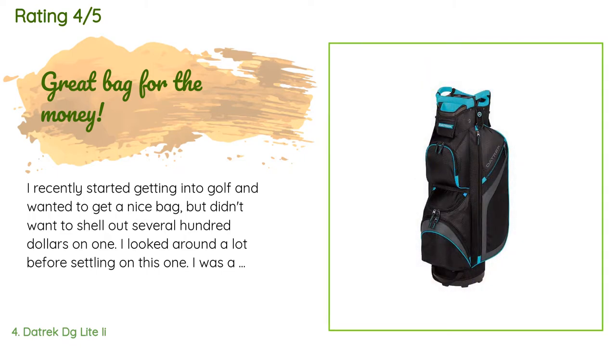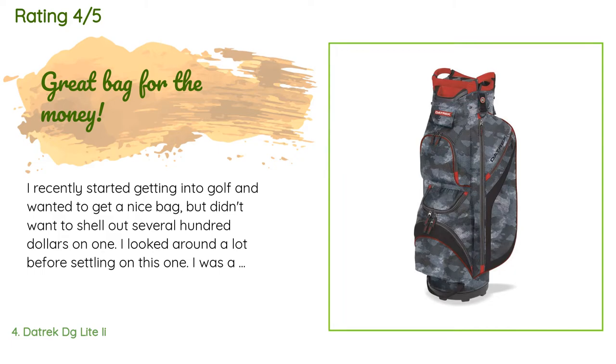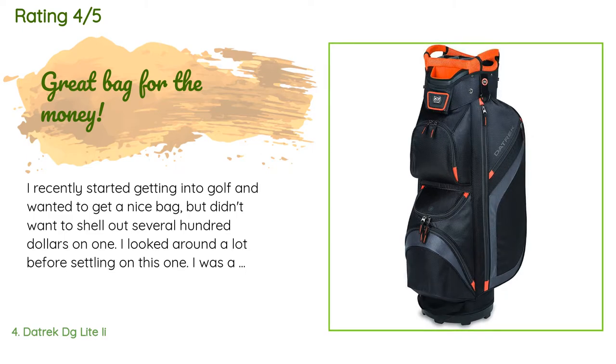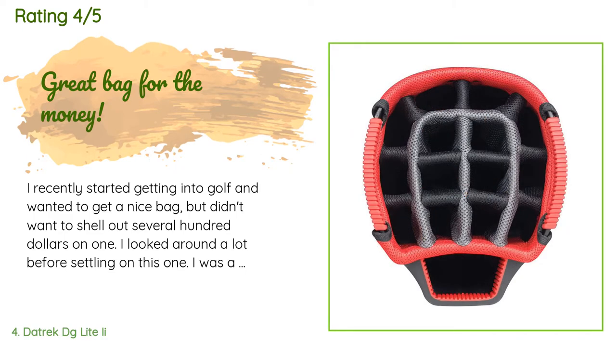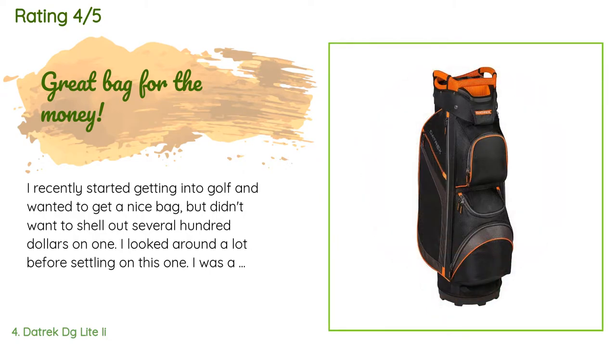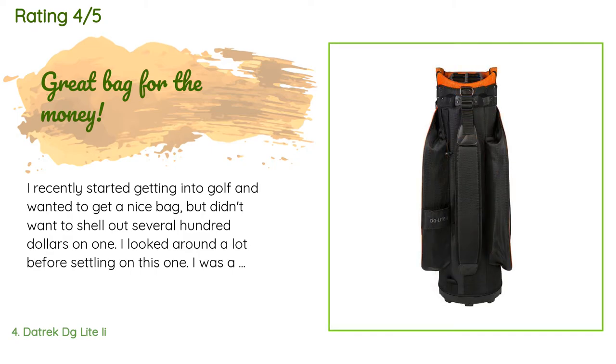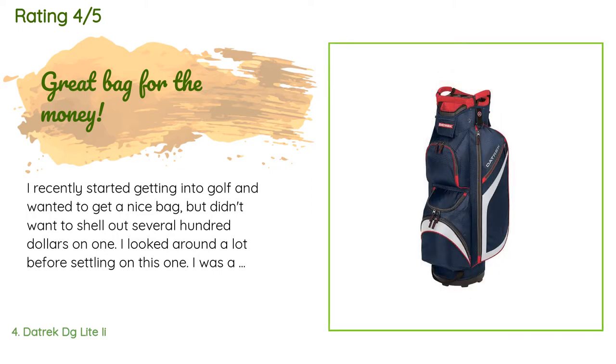A customer said: I recently started getting into golf and wanted to get a nice bag but didn't want to shell out several hundred dollars on one. I looked around a lot before settling on this one. I was a little skeptical because of the price and not being from a big name company, but decided to try it out and I am really glad that I did. The bag came in and the quality is awesome — it feels very sturdy and like it's made from good quality material.